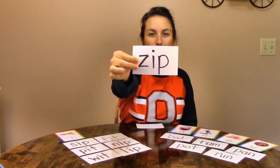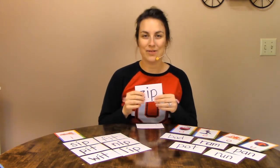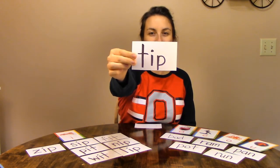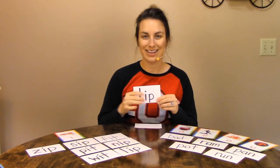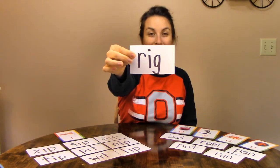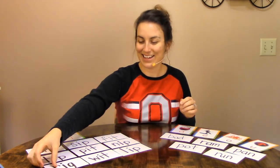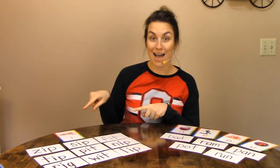Z-I-P. Is that ih, short I, or a different sound? Short I. T-I-P. Tip. T-I-P. Is that a short I or a different sound? Short I. Last one: R-I-G. Rig. R-I-G. Is that short I or a different sound? Short I. Good job. We ended up with nine for our short I and five for all our other words, so I is the winner.